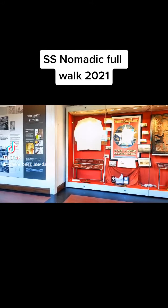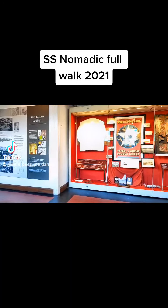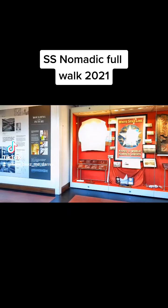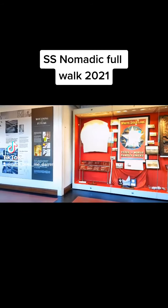The Nomadic was a tender ship that was used to take people out from Cherbourg to the Titanic whenever it docked in France, before it went off to Queenstown, or what is now Cobh in Ireland, before it headed out into the Atlantic.